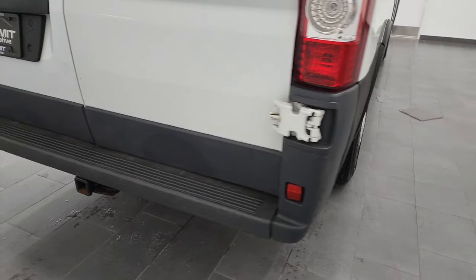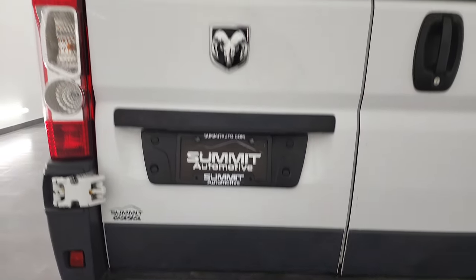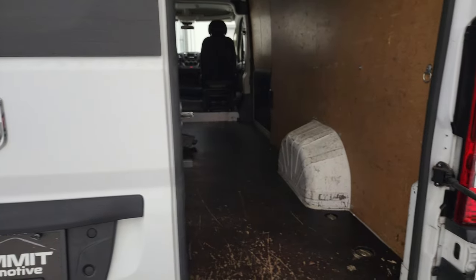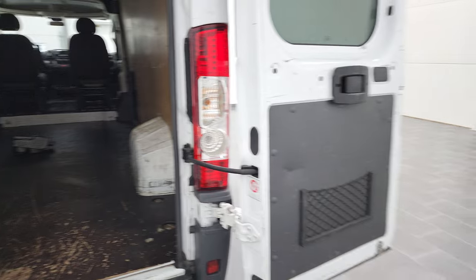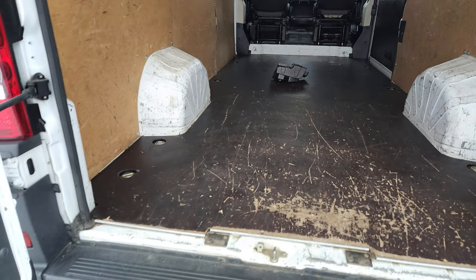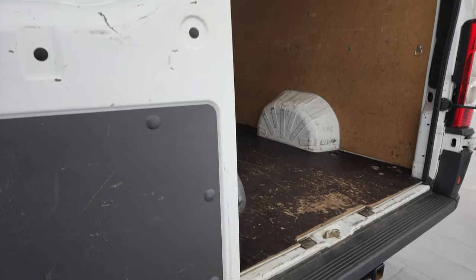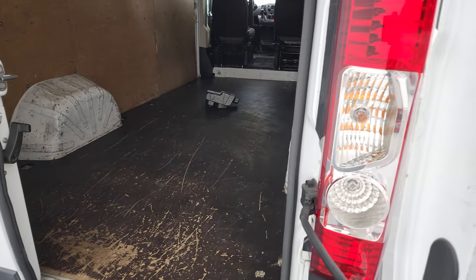Coming around to the back, the rear bumper is in nice shape. It does have a receiver hitch with four-pin and seven-pin wiring. The rear doors are in nice shape, and you do get glass on the rear doors. There is a backup camera up there. These doors open up all the way, which is really nice if you're loading stuff, and they shut nice and smooth too.